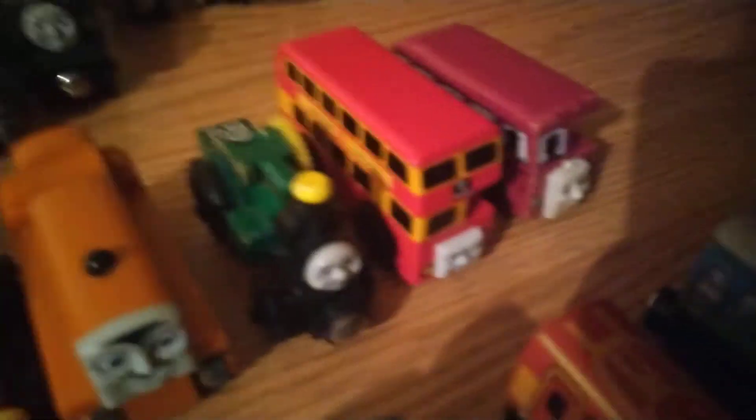And here are my road vehicles. Birdie. Bulgy. Trevor. Terrence. Caroline. Butch. Oliver. Alfie. And the firetruck.